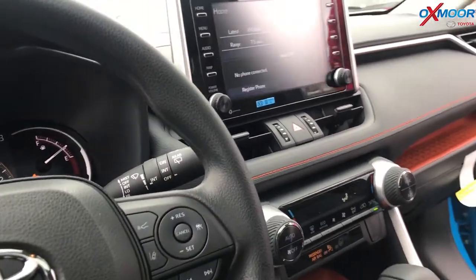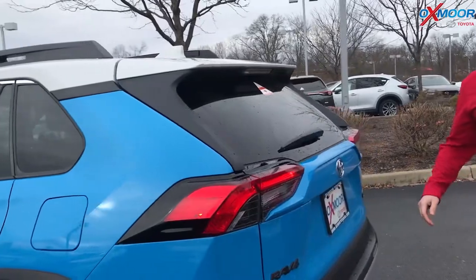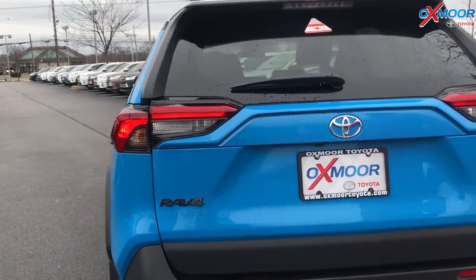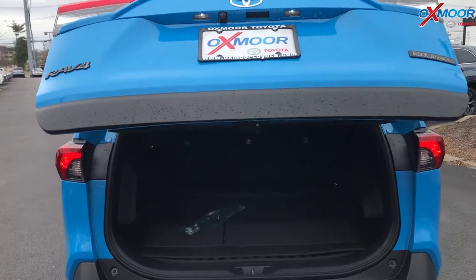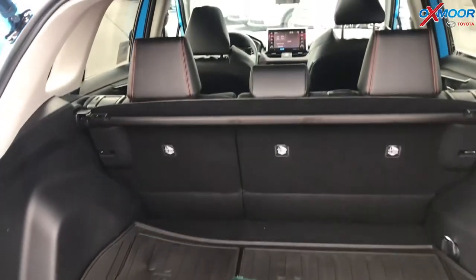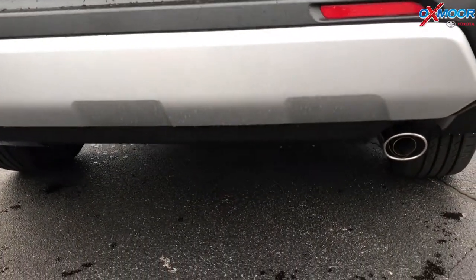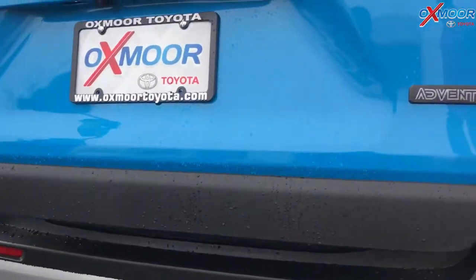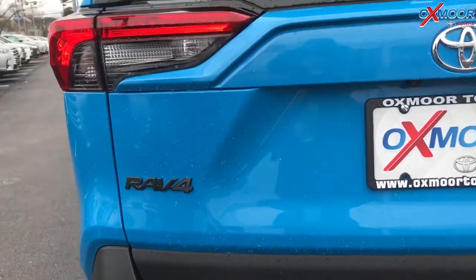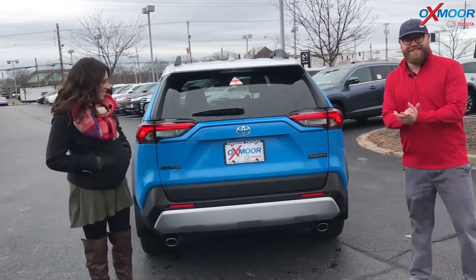This is Entune 3.0, so you get remote connect and Apple CarPlay if you have an iPhone, and Scout GPS is available — all this cool technology in the most off-road capable RAV4 we've ever seen. You have all-weather mats back here that lay flat all the way down, which is also a first for the RAV4. You've got the dual chrome exhaust in the back, blacked-out accents, and the RAV4 Adventure badging with that cool font. They did a great job styling this thing, making it off-road capable — and it's a Toyota, so it's gonna run forever.